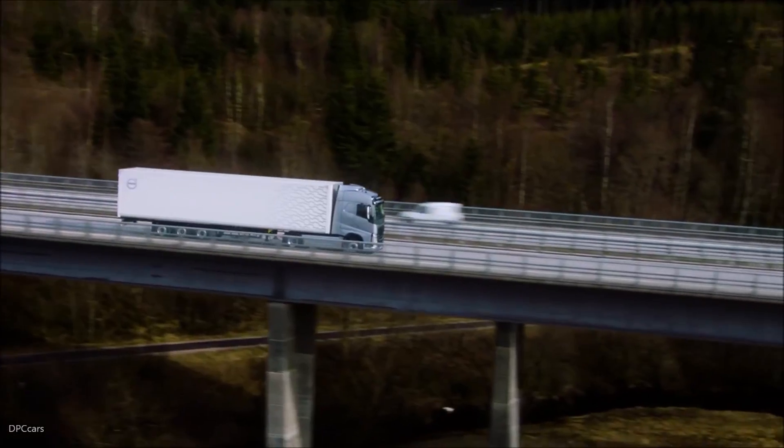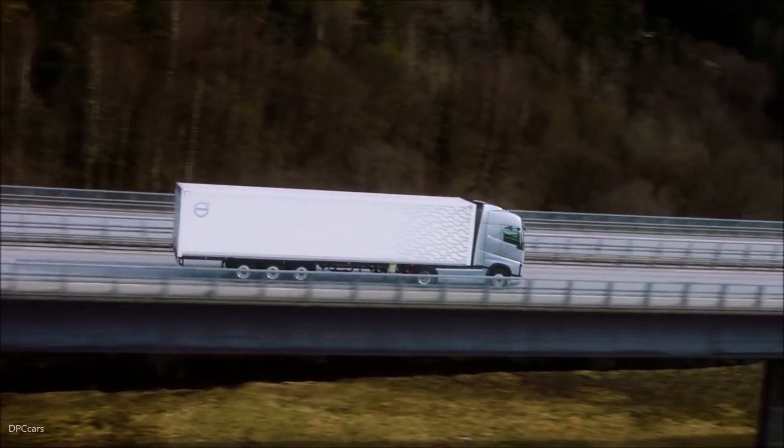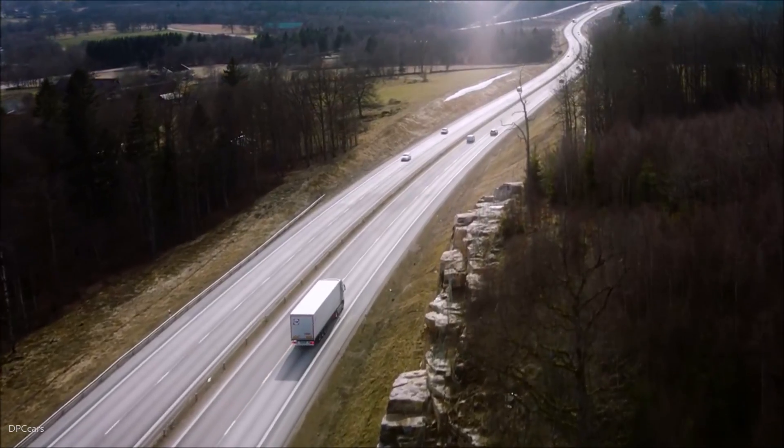Volvo Trucks is working towards a vision of zero accidents. No life should be lost on the road.